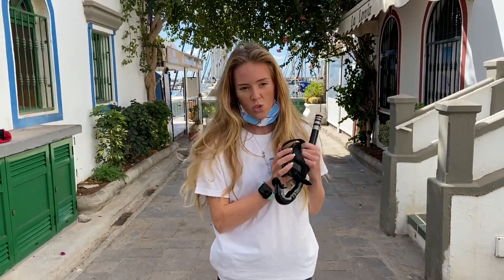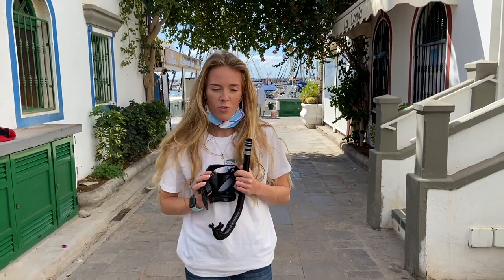Without further ado, let's grab our mask and our snorkel and let's get exploring the beautiful underwater world of Gran Canaria.